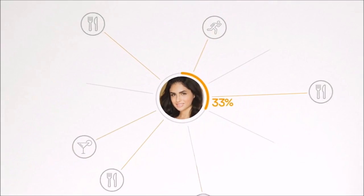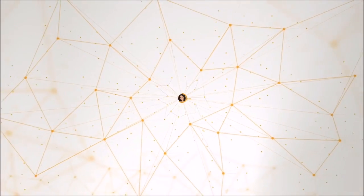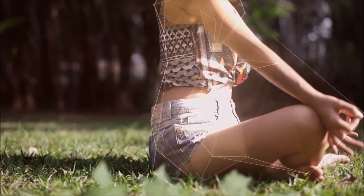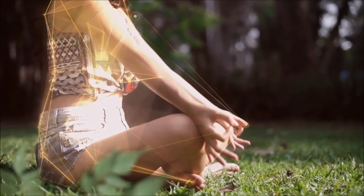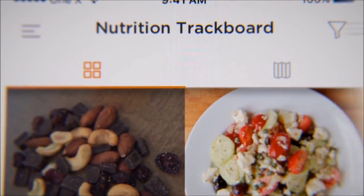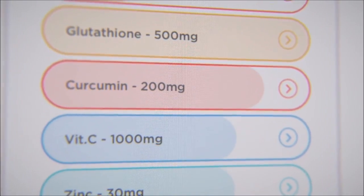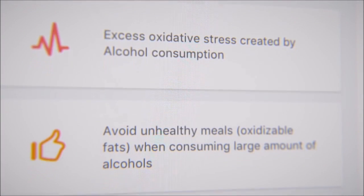One X algorithms analyze your progress in real time using machine learning and big data. This allows you to reinforce habits that both lower your oxidative burden and improve your antioxidant protection. One X achieves this through personalized nutrition, tailor-made supplements that your body can effectively absorb, and custom lifestyle changes.